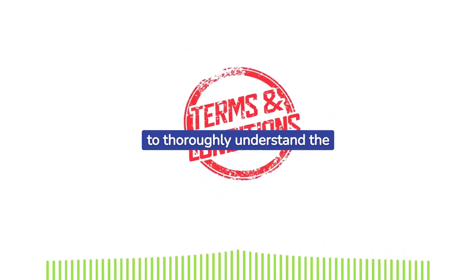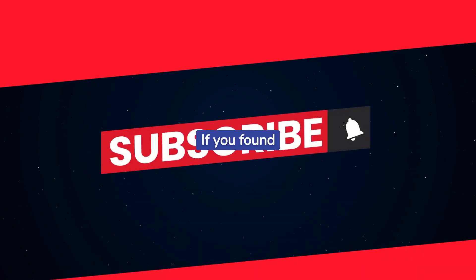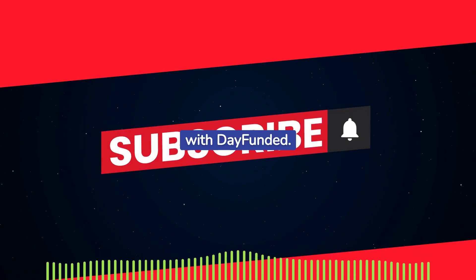As always, remember to thoroughly understand the terms and the risks involved before diving into any trading opportunities. Thank you for watching. If you found this video useful, please subscribe for more in-depth reviews on prop trading firms with Day Funded.